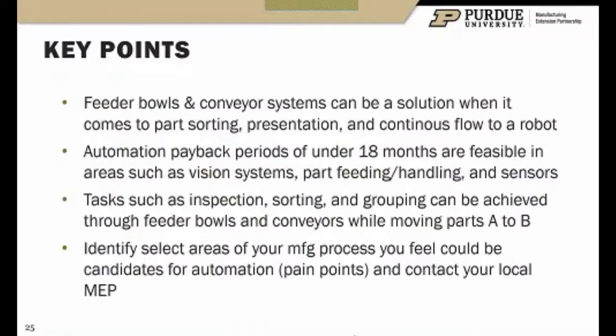Just wrapping up some key points. Feeder bowls and conveyor systems can be a solution when it comes to part sorting, creating presentation, and continuous load to the robot. We are seeing automation payback periods under 18 months in some of these applications. Tasks such as inspection, sorting, and grouping parts together — if you have a mixed family of parts — that sorting activity and inspection can be achieved while the feeder bowl is organizing the bulk parts. From point A to point B that can take place and not have to be done down the line, saving a lot of time and gaining efficiency.